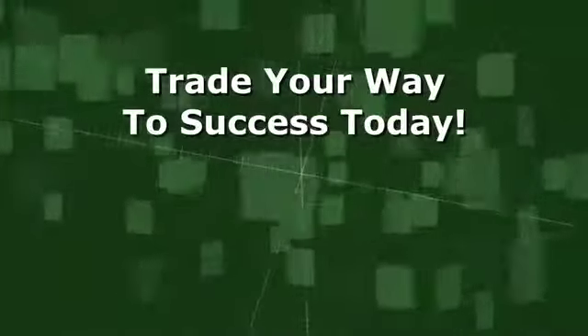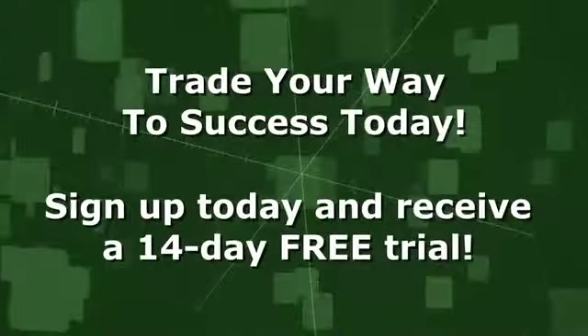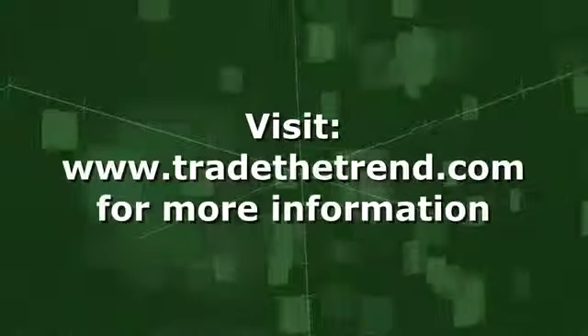Trade your way to success today with SmartTrend. Click below to claim your free two-week trial of SmartTrend and trade your way to success today.